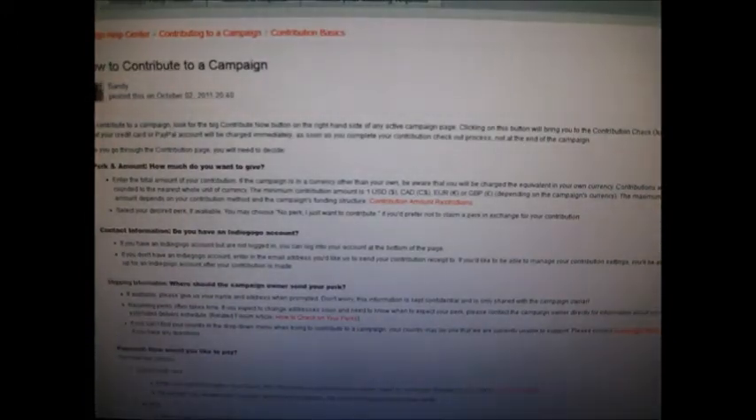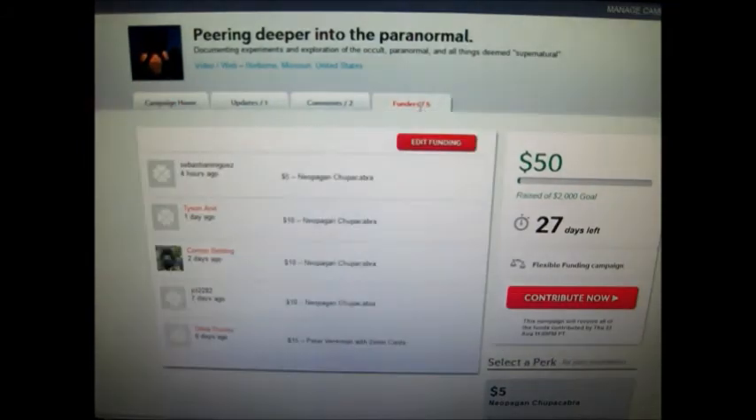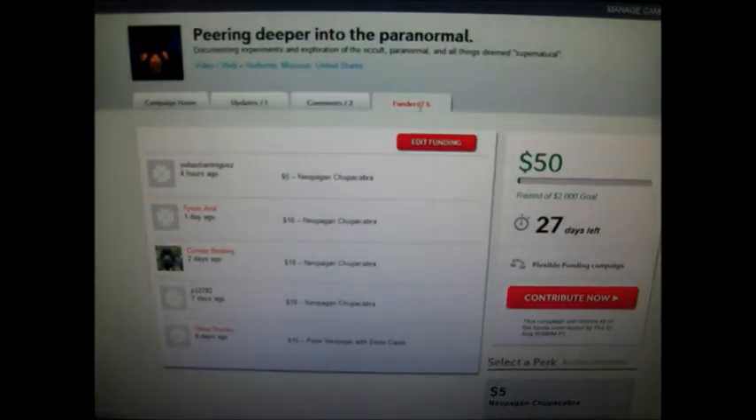There will also be a tutorial on how to contribute by a lady named Sandy. I'm going to put the URL in the description below and right here on the screen, in case you want a better explanation that's really specific on how to contribute, donate, pledge. Which you should do, because there are only five funders right now, and that's an extremely exclusive group.